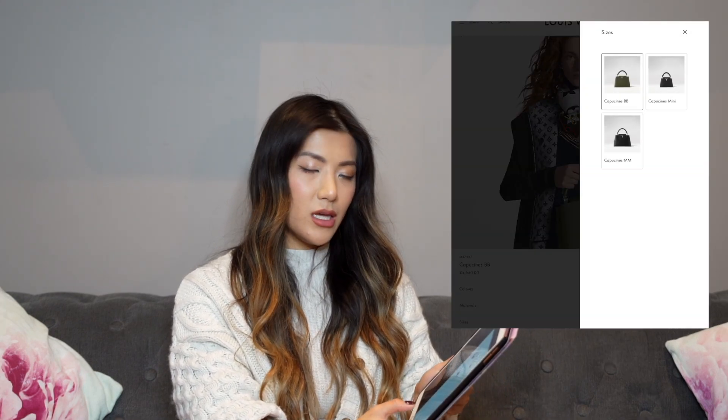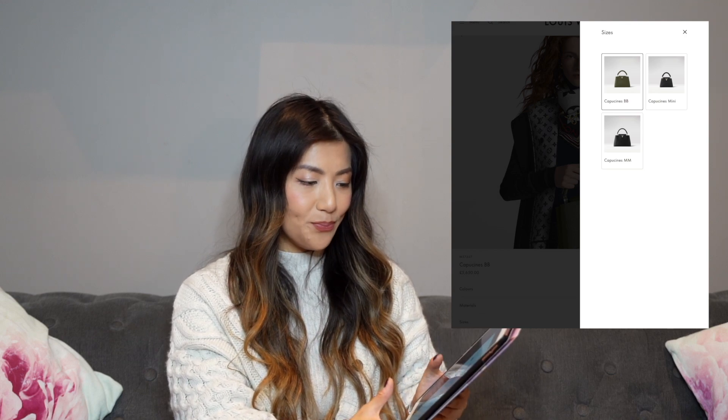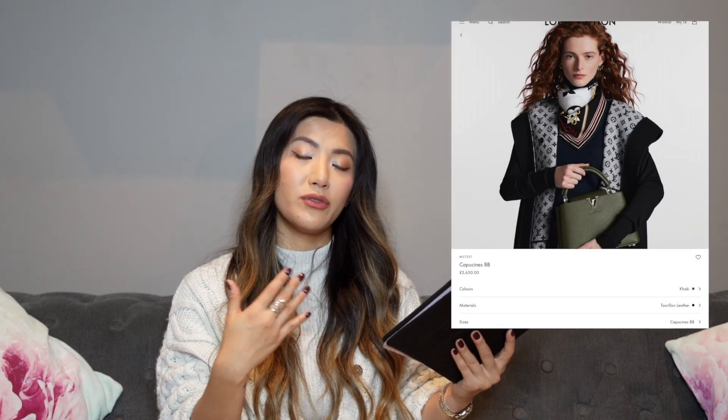It's also a great safety feature. You can get it in so many sizes — the mini, BB, MM, and PM — and they also make seasonal options in different colorways, hardwares, and materials. For around £5,650 for a small to medium sized bag, it's a really good option from Louis Vuitton. The fact they keep reimagining and re-releasing it is a testament to its staying power, and I would still consider adding this to my collection — particularly the exotic skin version.